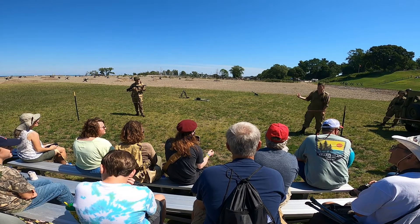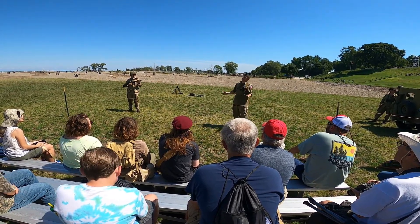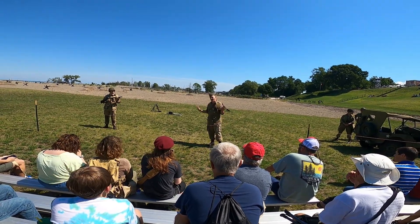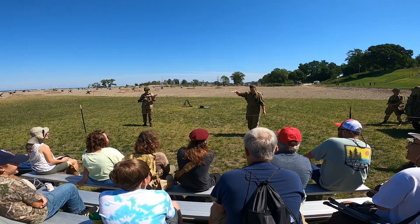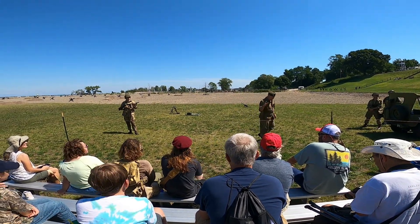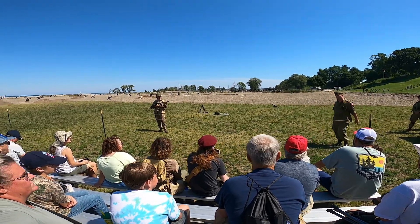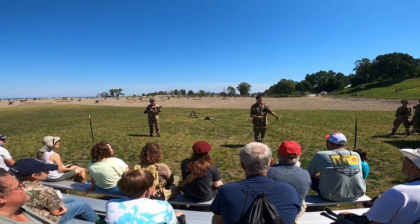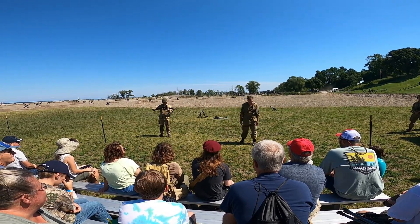They tried selling them to England before the war, and England was like, that's got a gangster image — not in the royal military. But then a short little guy with a mustache starts some shenanigans, and they went, you know what, we changed our mind, we'll take the Thompson. They start buying it, the U.S. military adopts it, and it becomes one of the most iconic firearms during World War II, and pretty much of all time.